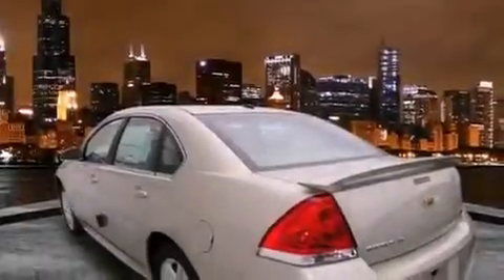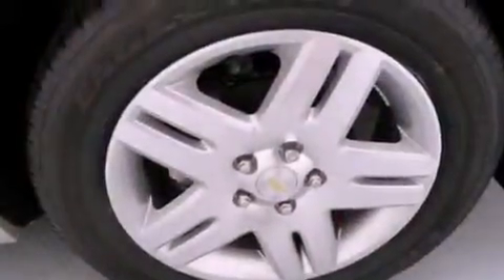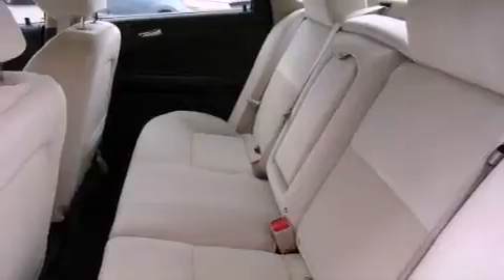All of the following features are included: direct injection, alloy wheels, a rear window defroster, a CD player, a traction control system, OnStar, an anti-lock braking system, dual airbags, a keyless entry system, and cruise control.